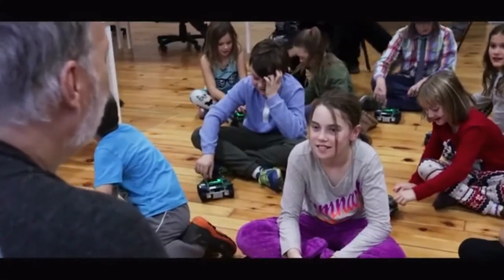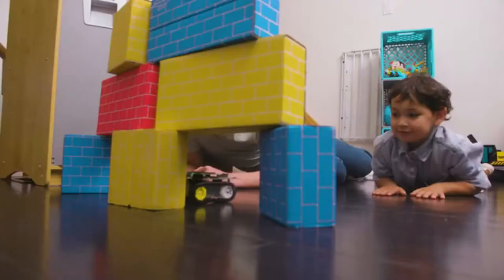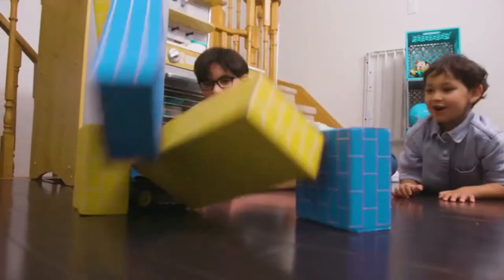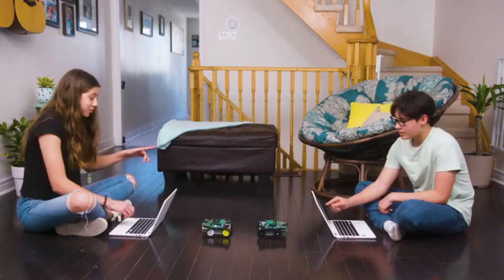Developed from 20 years of experience in classrooms and science centers, the Jade Robot is unlike any other tool that helps kids explore science, technology, engineering, and math in a fun and inspiring way.